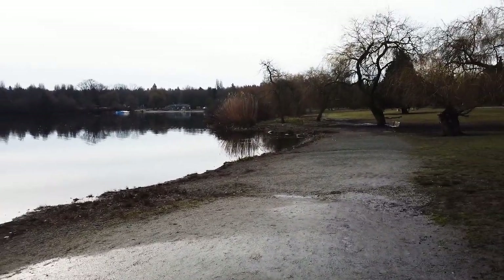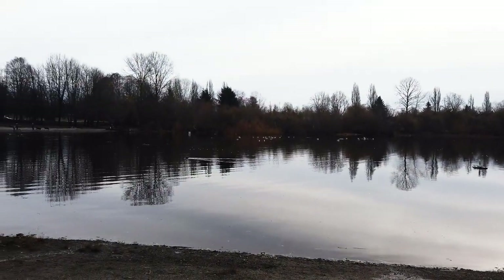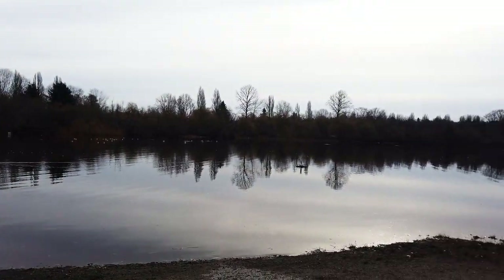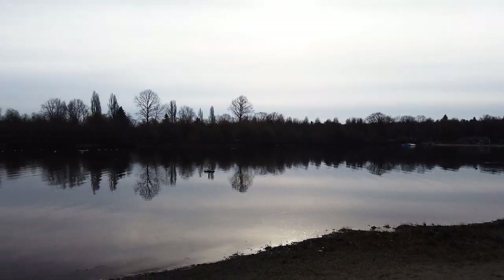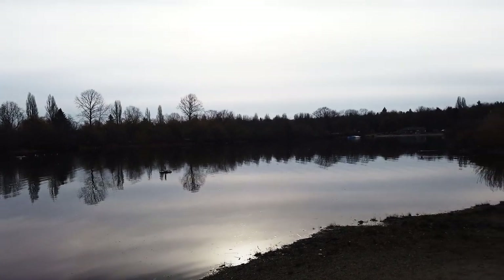Alright guys, this is the actual lake. I have taken my drone up a couple of times over this lake — from up above, it's beautiful. Now all you can smell is not very good, like bird poop and all that.